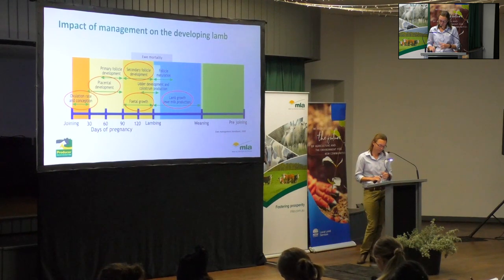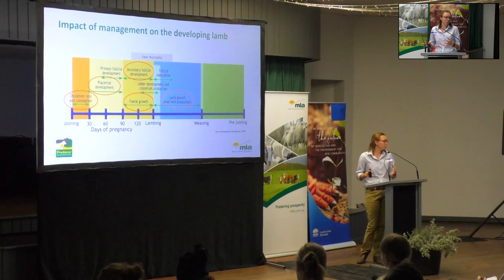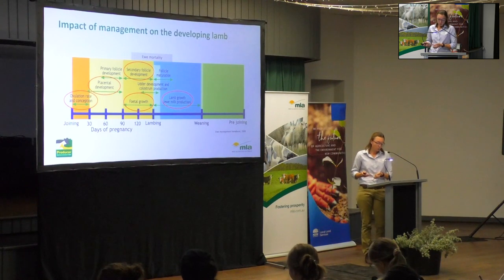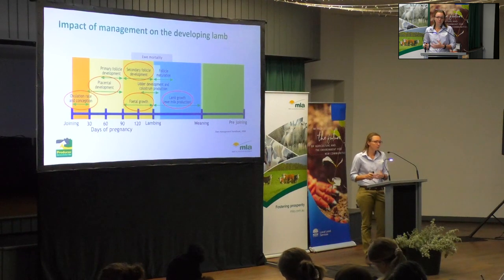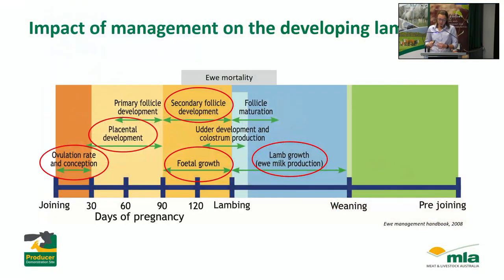Birth weight is a really big factor for survival. Nutritional restrictions in late pregnancy will have a massive impact on lamb birth weight and ultimately survival. We also need to think about follicle development, as nutritional restrictions at that time are going to impact the lifetime production of that lamb in terms of fleece weight and quality. Once lambs are born, we need to get them growing as quickly as possible, because every kilo heavier they are at weaning improves their survival from weaning onwards. We'll also be working on ewe mortality, as ewes are often very sensitive to diet changes in late pregnancy and early lambing.